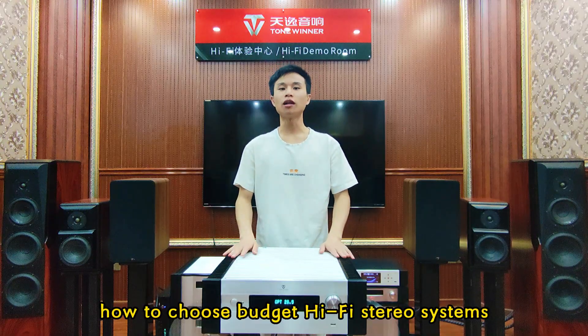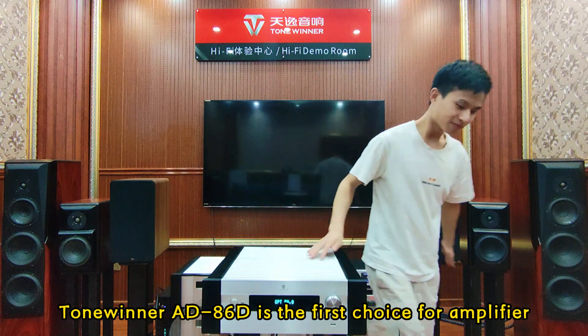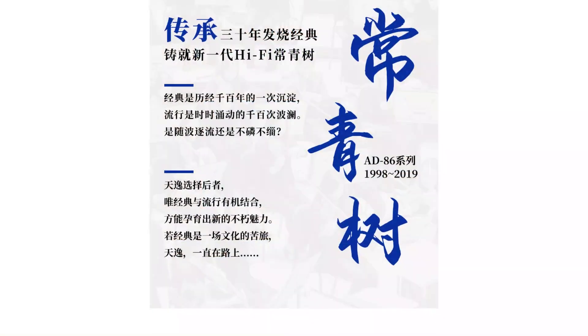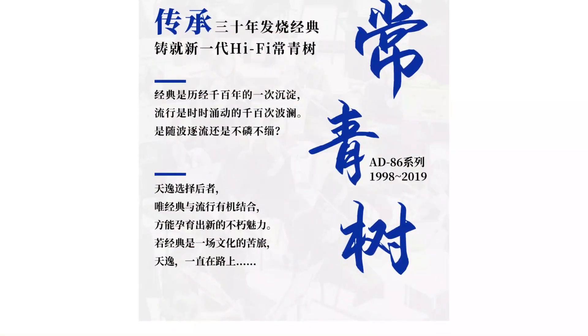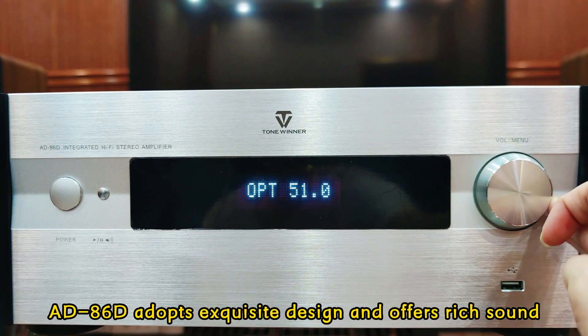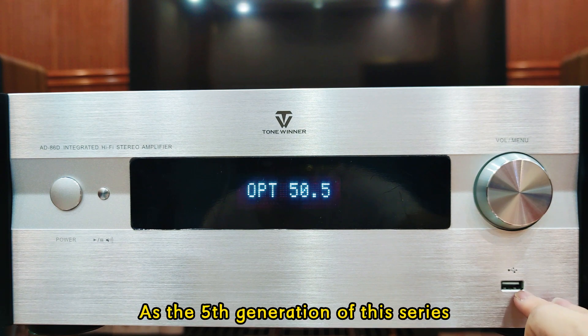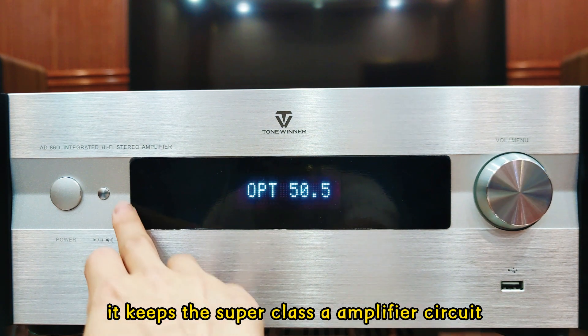How to Choose Budget Hi-Fi Stereo Systems. The AD86D is the first choice for amplifier. As one of Hi-Fi classics, the AD86D adopts exquisite design and offers rich sound. As the fifth generation of this series, it keeps the super class A amplifier circuit to maintain ultra-low distortion and wide dynamic range.